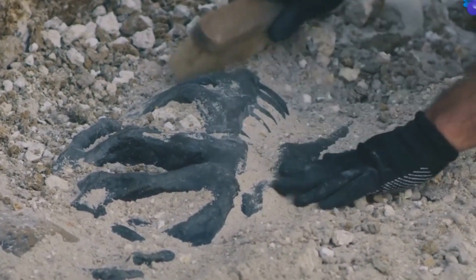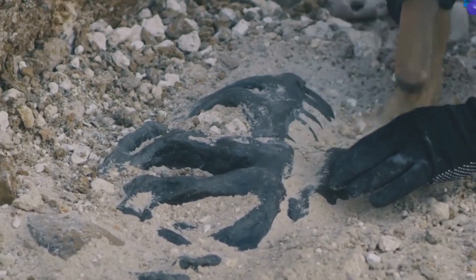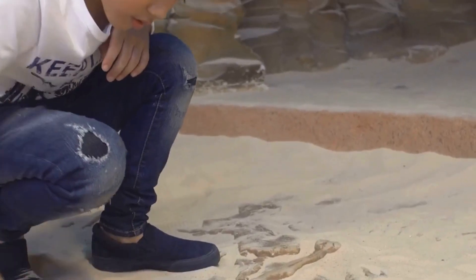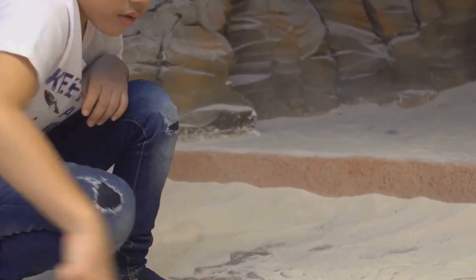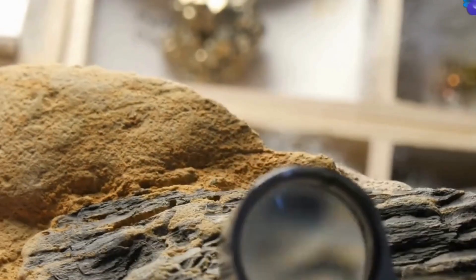They dig slowly and carefully through layers of rock and soil. It's a slow process, but it's worth it, because when they make a discovery, it's like a giant treasure hunt.